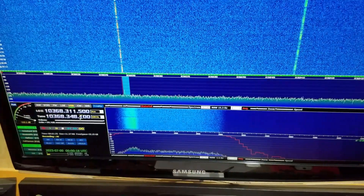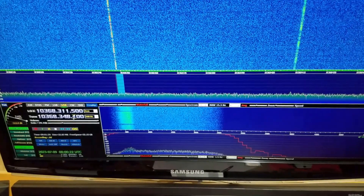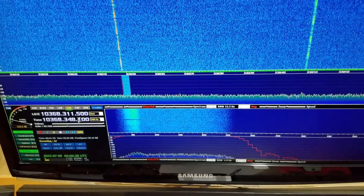Here's N1JEZ beacon and VE2TWO beacon at the same time on rain scatter off the same storm cell. This is N1JEZ beacon first.